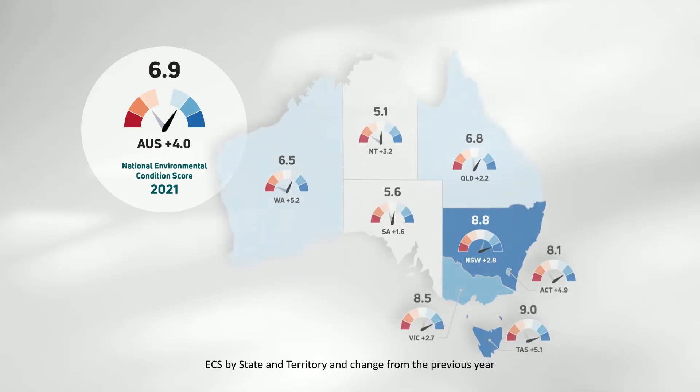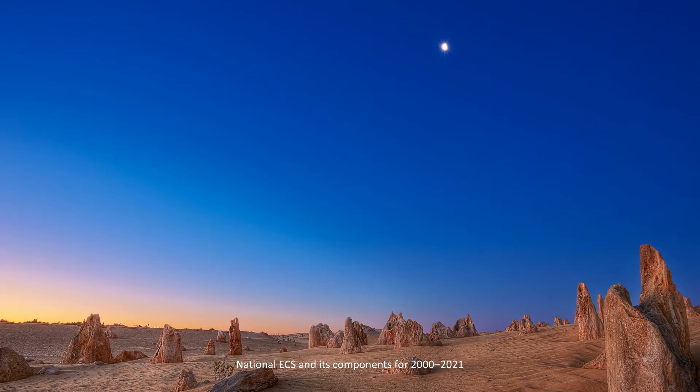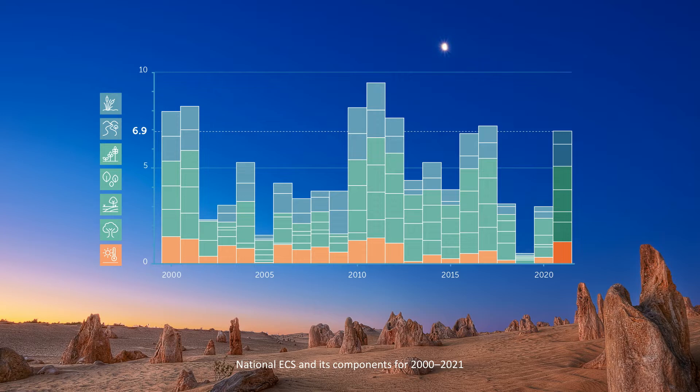Scores improved in all states and territories. Rainfall across Australia was near or above average for the entire country, replenishing parched soils that missed significant falls in 2020, and further improving growing conditions in both natural and managed landscapes. Australia also experienced slowed population growth and lower carbon emissions in 2021, mainly as a result of the COVID-19 pandemic. Compared to 2020, drought conditions eased across previously hard-hit areas of inland northern Australia, and less intense ocean heat levels led to lower coral mortality in the Great Barrier Reef.